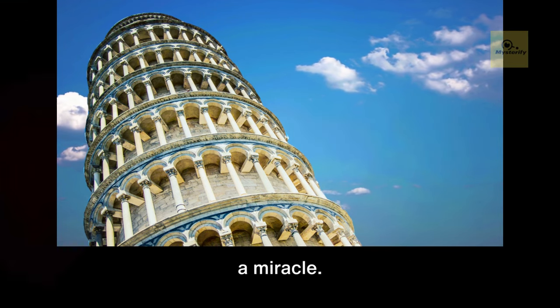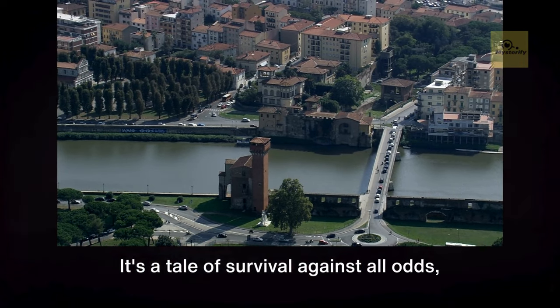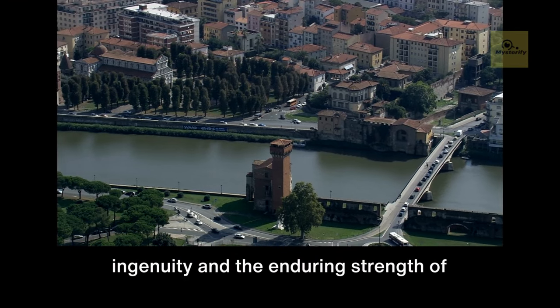The tower's survival is nothing short of a miracle — or is it? There's more to this story than meets the eye. It's a tale of survival against all odds, a testament to the power of human ingenuity and the enduring strength of this remarkable structure.